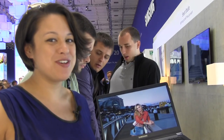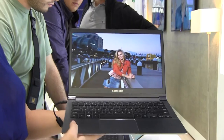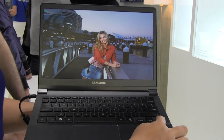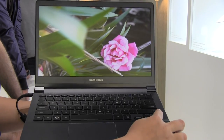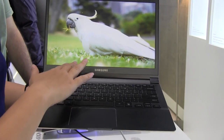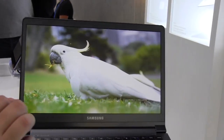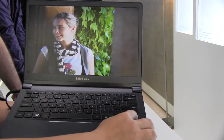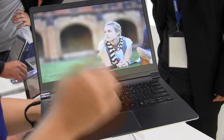Hands down, best ultrabook of IFA 2012 goes to the Samsung Series 9 WQHD. This is gorgeous — it has a matte display which is amazing for being on the go, and the resolution is 2560 by 1440. This is the 13.3 inch edition; behind us we have the 11.6 inch. In terms of pixel density, this is roughly on par with what the MacBook Pro has to offer, but it is a heck of a lot thinner.